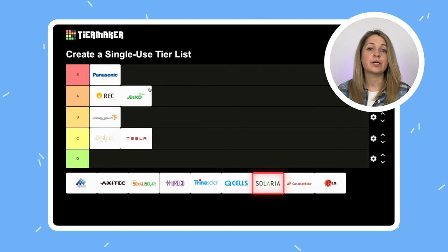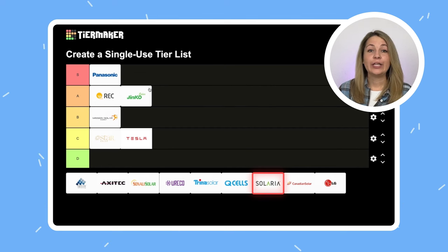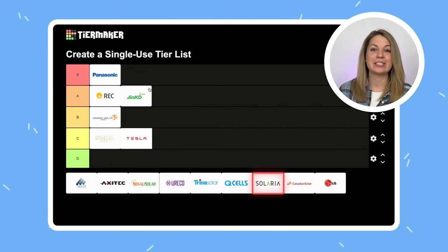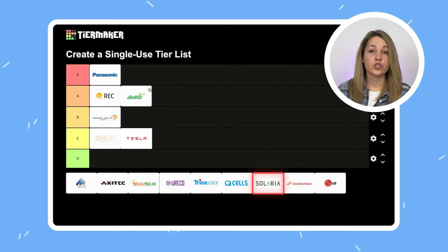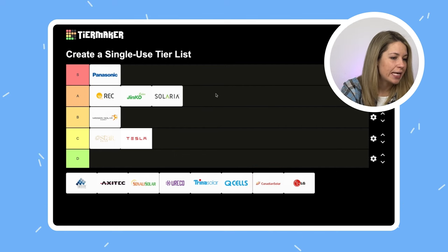Solaria is a brand from Fremont, California. They have very fun, very unusual solar panels. Normal panels have cells, but Solaria panels are made of strips layered on top of each other. That's why Solaria panels look better than all other panels, and they also deal with shading better. The problem is how expensive they are. Still, it is a strong A tier.